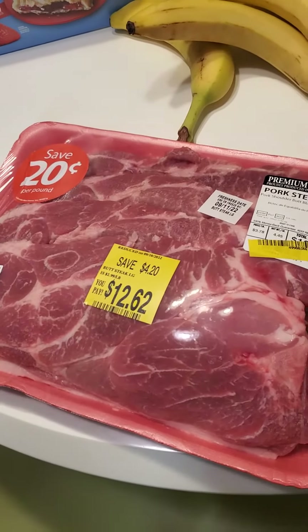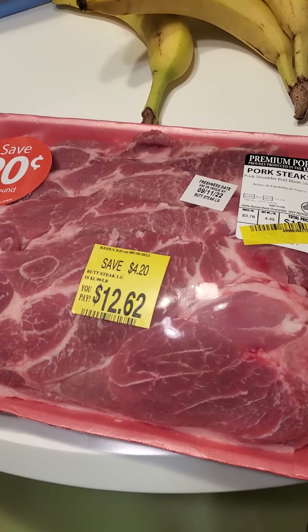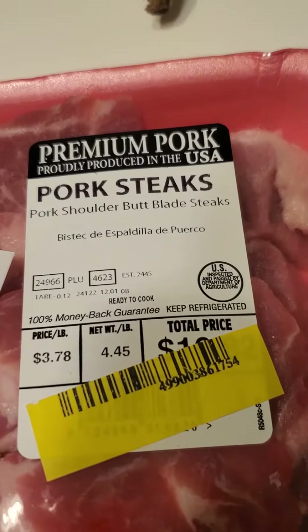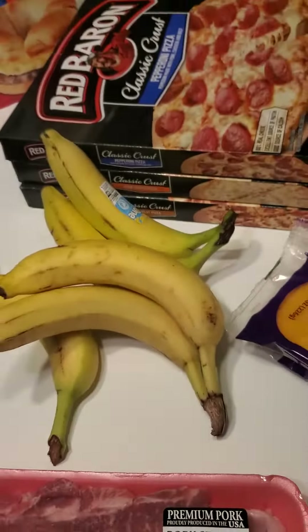Thankfully, I was able to find this meat on sale at Walmart today. It was marked down because the use-by date is the 11th, but I'm going to put it in the freezer and it'll be just fine.